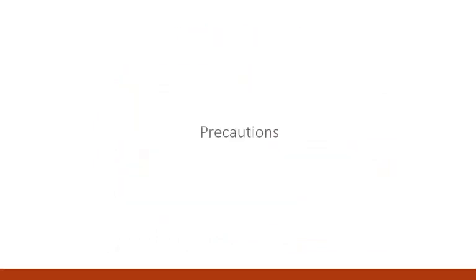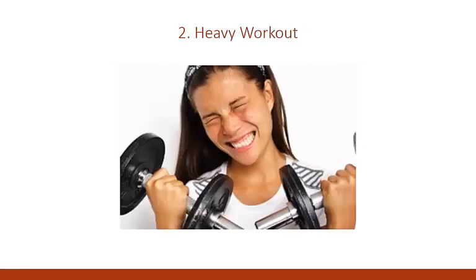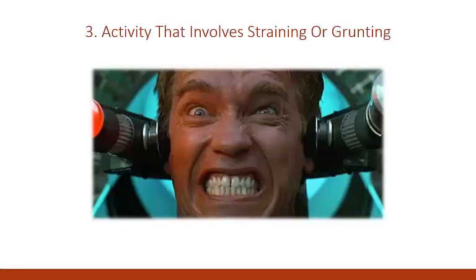Congenital heart patients should avoid: 1. Strenuous exercise, 2. Heavy workout, 3. Activity that involves breath-straining or grunting. Physical activities such as football, boxing, or hockey may increase the chance for injury and unnecessary strain.